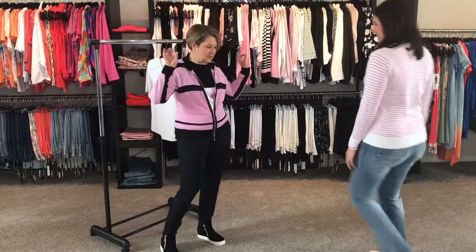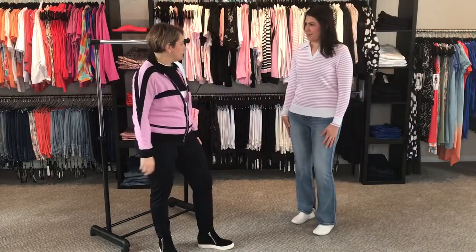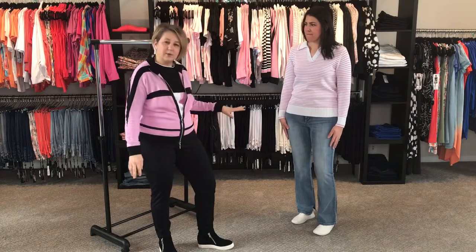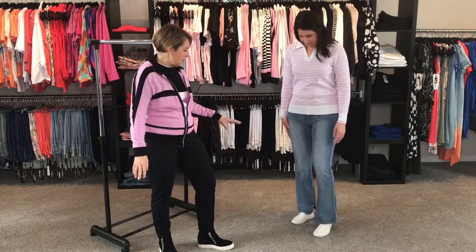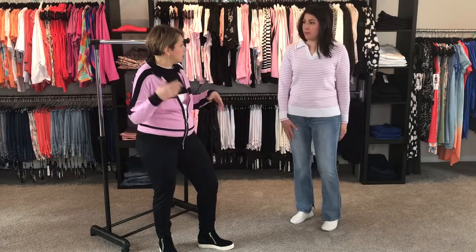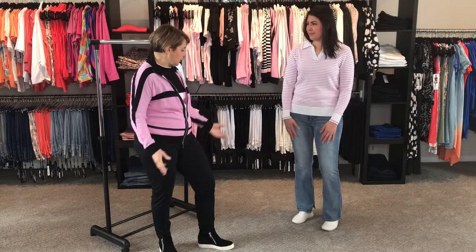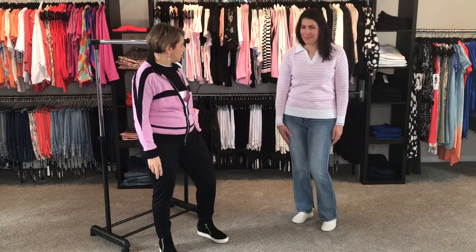Michelle is channeling the seventies — the retro seventies look. Super cool with this sweater. We just partnered it with some jeans — this is the Renoir wide leg jeans. This is also a great golf sweater, so you can wear it for that too, and for those early chilly mornings. We love it with the denims.